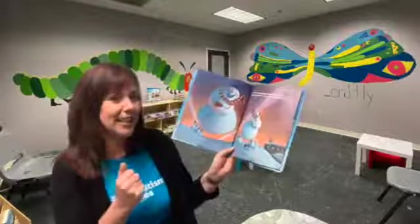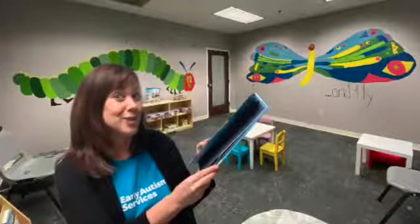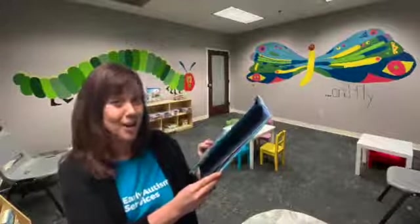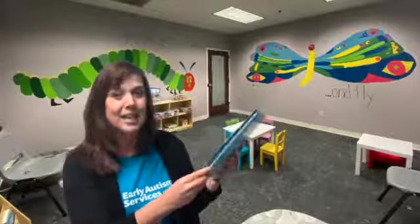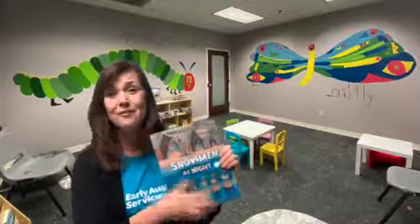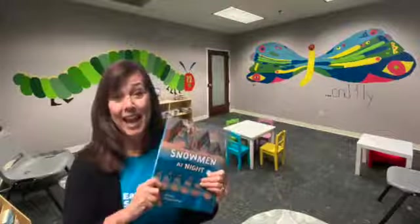Ask questions just to keep them engaged, and make sure to change your questions up so they don't anticipate what you're going to ask before you ask it. And my best and favorite piece of advice is: be silly and animated.